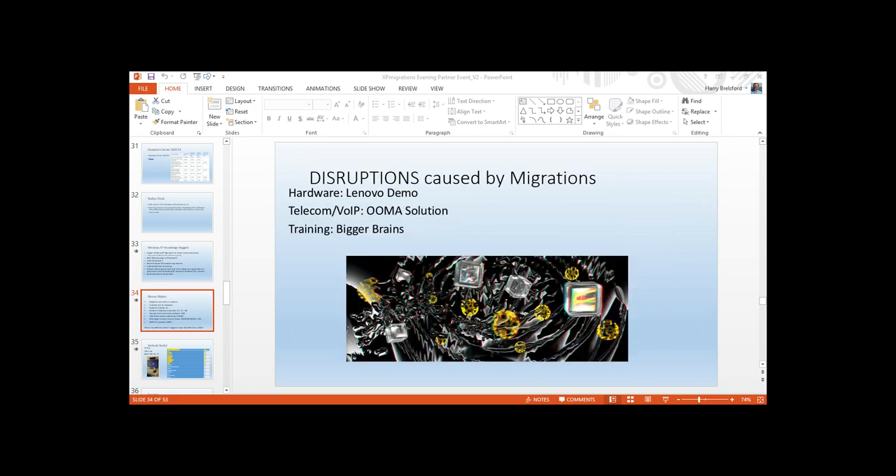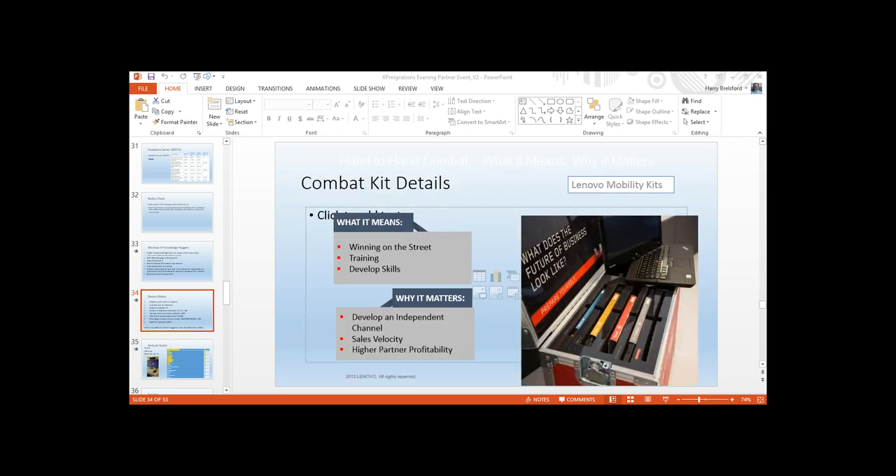Now we're getting to the good stuff — disruptions caused by migrations. What Bill is going to talk about is the Lenovo combat kit. I'm going to make a few comments and then demonstrate by dropping the Lenovo Twist computer from six inches.